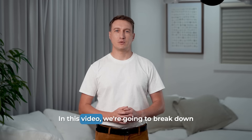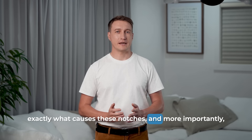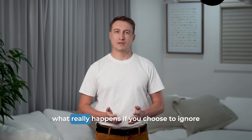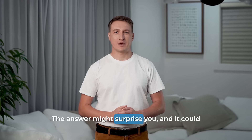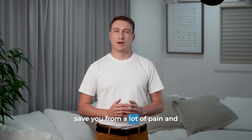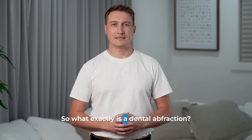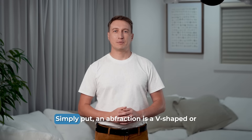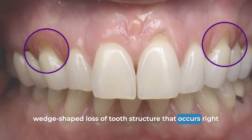In this video, we're going to break down exactly what causes these notches, and more importantly, what really happens if you choose to ignore them. The answer might surprise you, and it could save you from a lot of pain and expense down the road. So, what exactly is a dental abfraction? Simply put, an abfraction is a V-shaped or wedge-shaped loss of tooth structure that occurs right at the gum line.